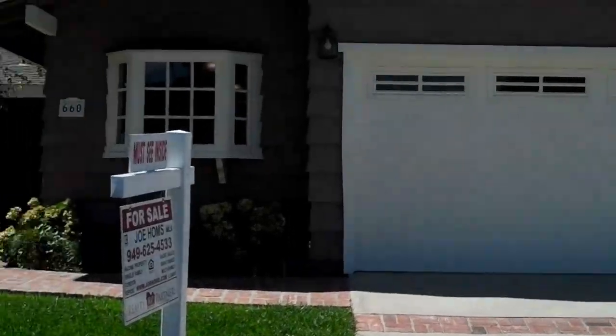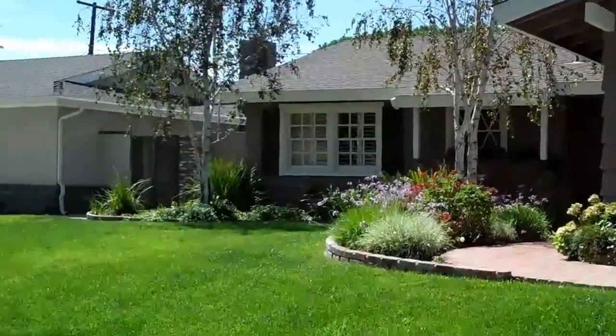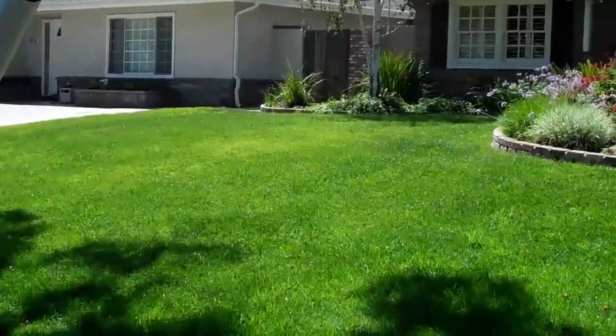I think this is a flip property. It's a three-bedroom, two-bath, 1,516 square feet. Lot size is 7,700.